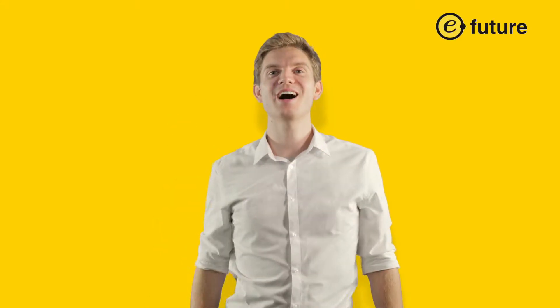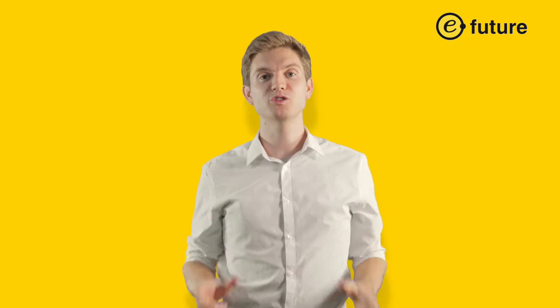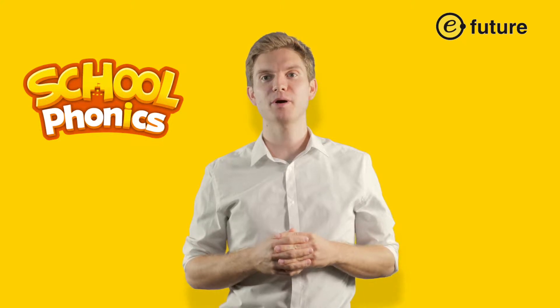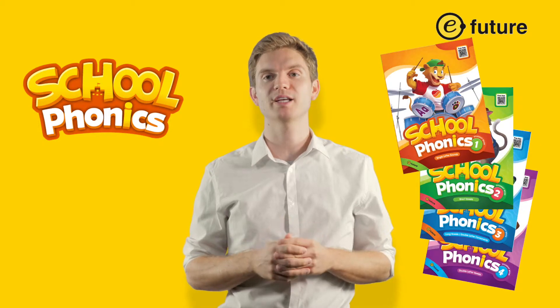Hello everyone! I'm excited to tell you about eFuture's newest phonics series, School Phonics. eFuture, a leader in the EFL market when it comes to phonics, is back again with School Phonics.